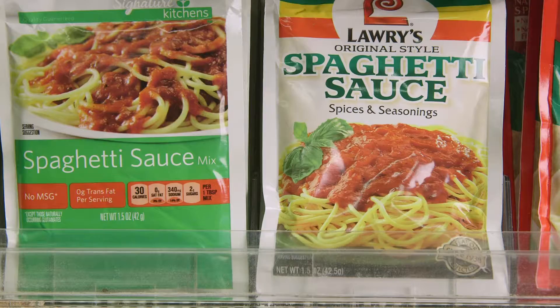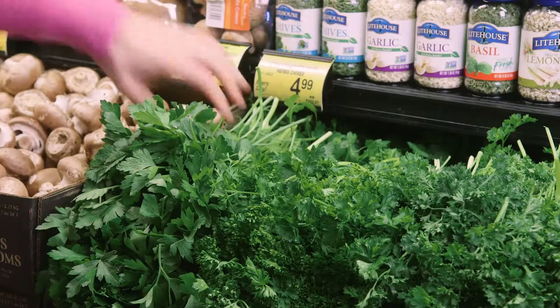Seasoning packets are very high in sodium, so a better alternative is to use Italian herb seasoning or fresh herbs that contain no sodium.